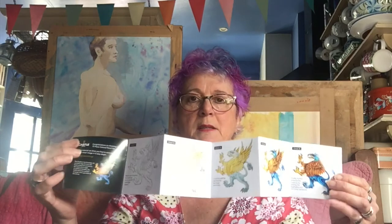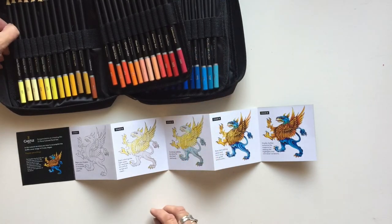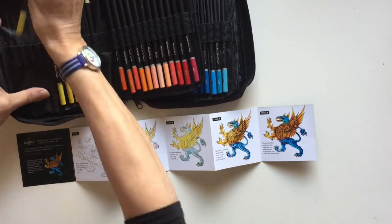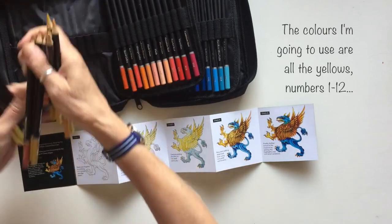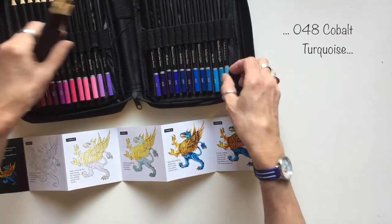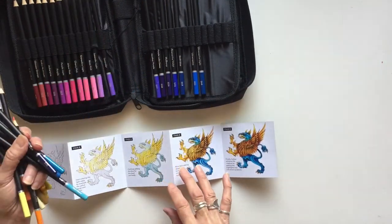Inside there's a kind of little step-by-step project for colouring in the Griffin. To test the pencils, I'll have a go at doing this project. I'll select some colours. It doesn't tell you exactly which colours they've used, so I'm just going to choose a selection of yellows and blues. It does say rich golds and browns, so I'll put a few of those in as well, one shade of orange for now, a few shades of blue, and white for the highlights.